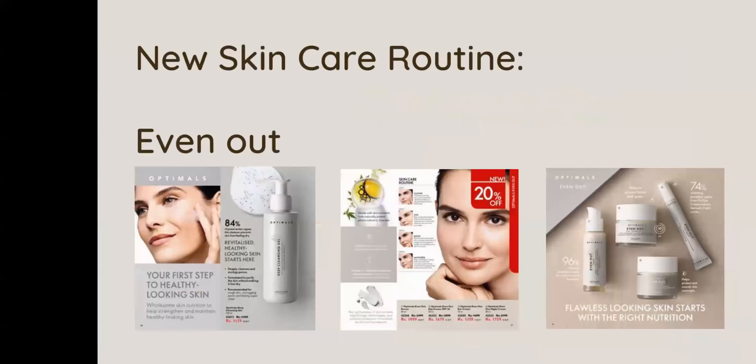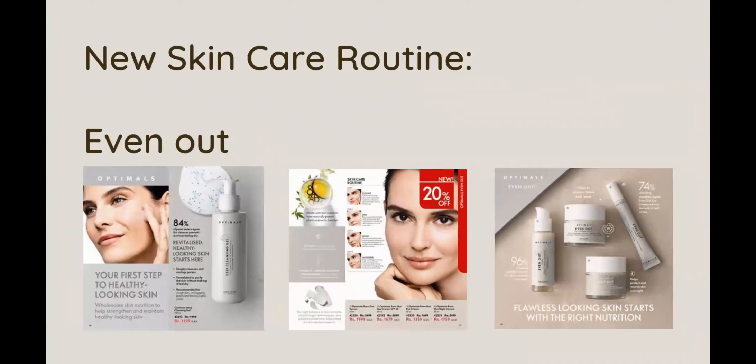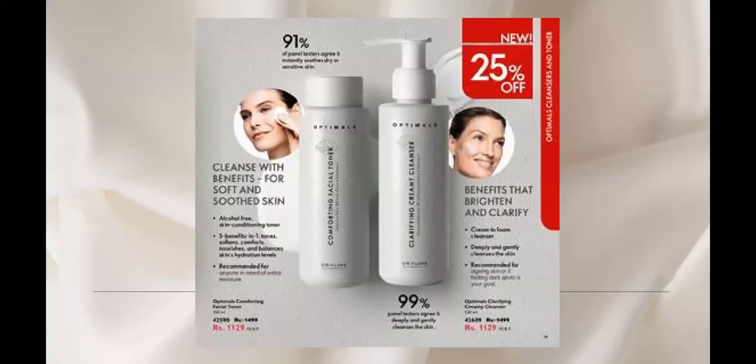You can promote them as a deal or as single products. Then we have a new Even-Out range which is more effective than before. Two powerful ingredients have been added: Vitamin C and salicylic acid, which not only clarify your skin and minimize and cleanse your pores, but also reduce dark spots. It works for all skin types and all age groups. There are two multifunctional products, including a Clarifying Cream Cleanser recommended for aging skin and dark spot reduction.